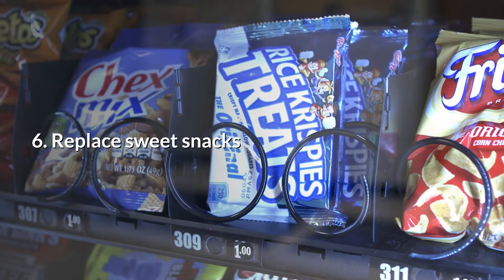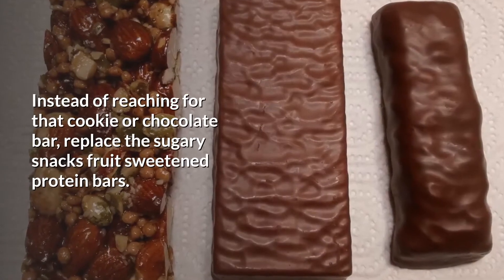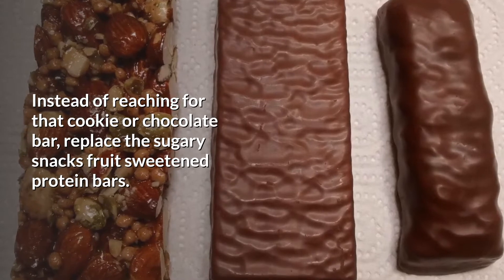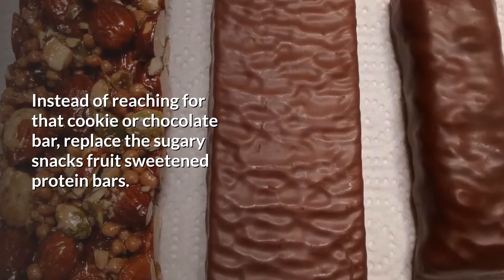Number six: replace those sweet snacks. Instead of reaching for that cookie or chocolate bar, replace the sugary snacks with fruit sweetened protein bars.